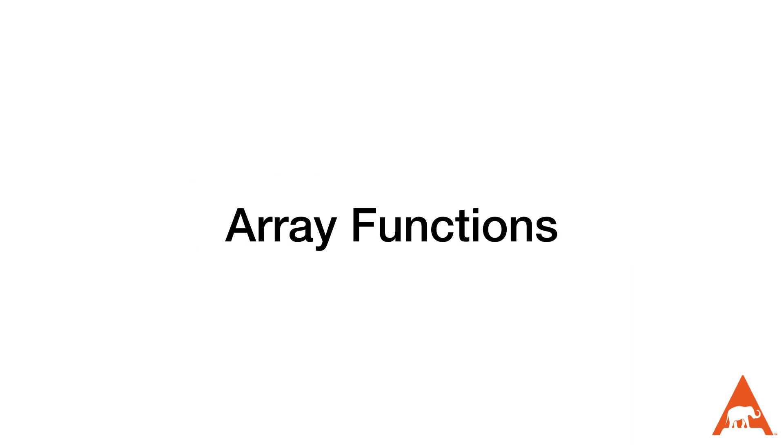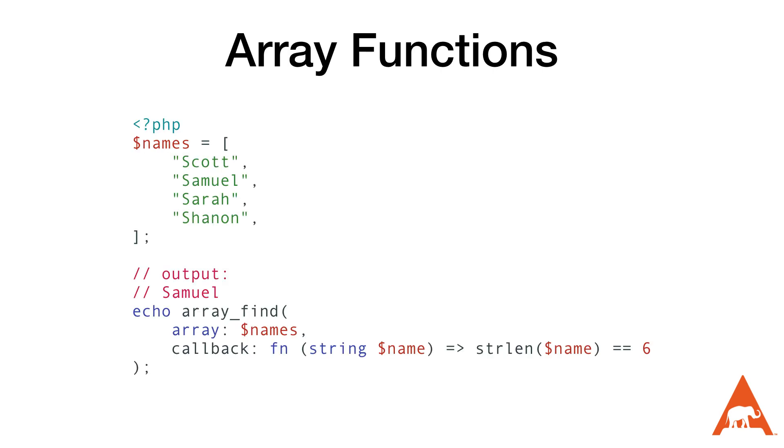PHP 8.4 is also adding new functions to make it easier to search arrays without writing a lot of boilerplate code. The first is the array_find function, which returns the value of the first element for which a custom callback returns true; if no match is found it returns null. In the example on screen, I'm finding the first element with a length of six, which turns out to be 'samuel'. The array_find_key function returns the key of the first matching element, returning null if no match is found — in this example it returns the key of 1, the index of 'samuel'.